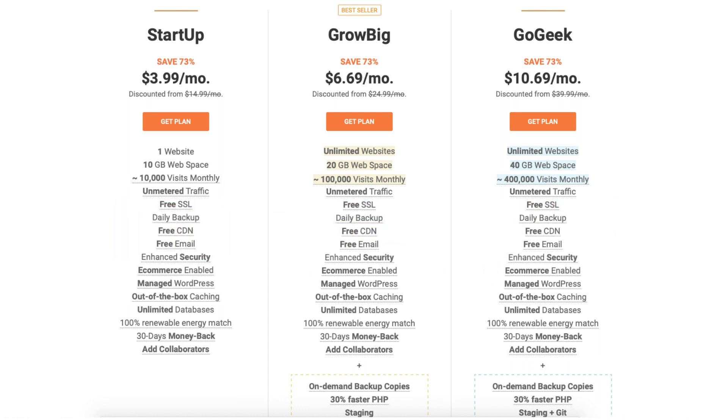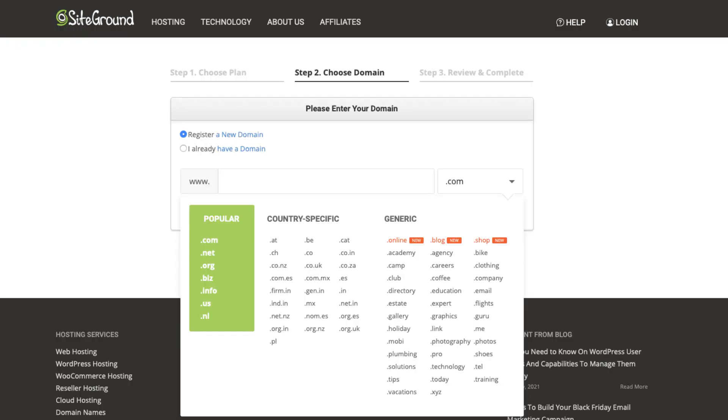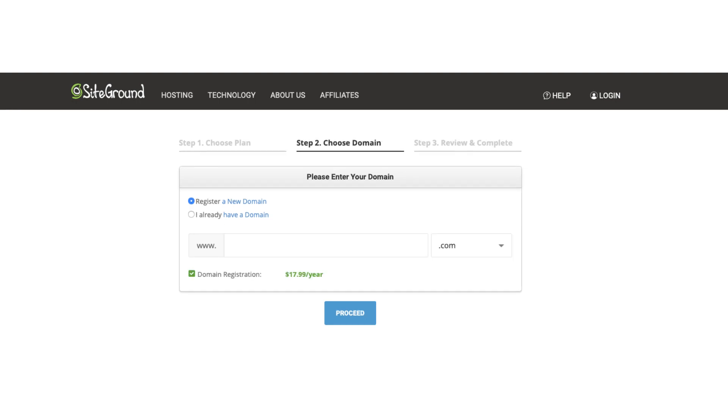Click the Get Plan button on the plan you want to select. For this tutorial I'm going to select the Startup plan. You'll now be on the Choose a Domain page. If you'd like to register a new domain name with SiteGround, you can type it in the search field. If you click on the .com you can choose the domain extension you'd like. If you already have a domain name, select 'I already have a domain name' and type in the domain you own. Once done, click the Proceed button.